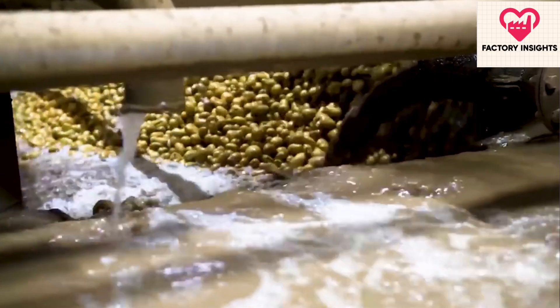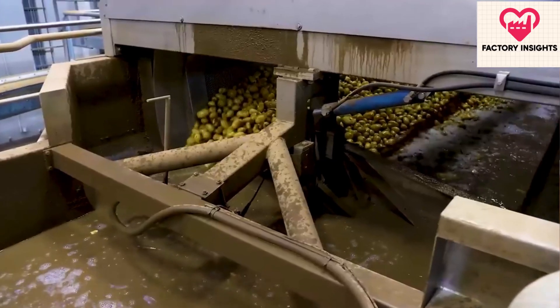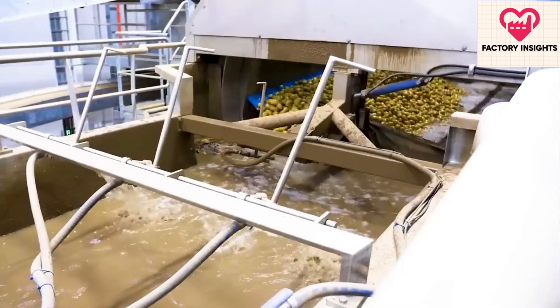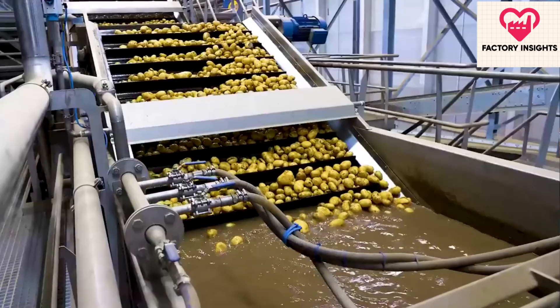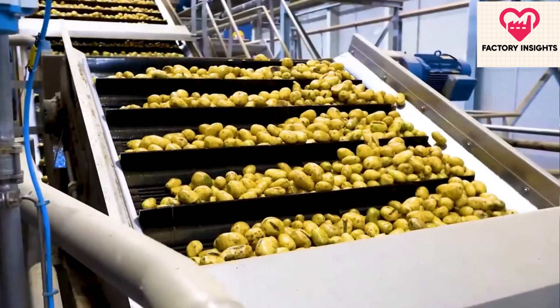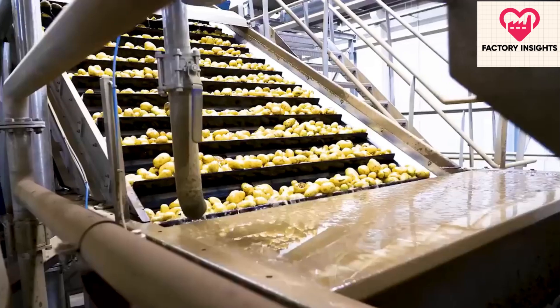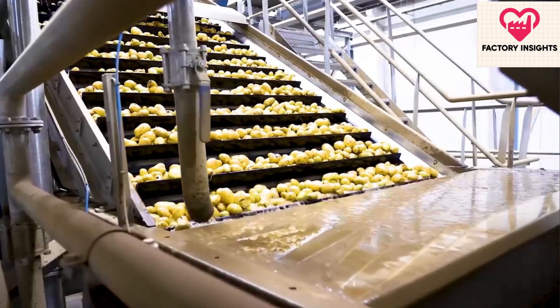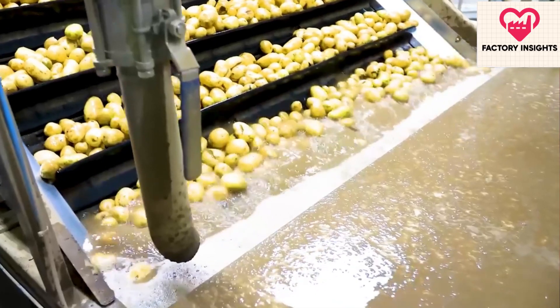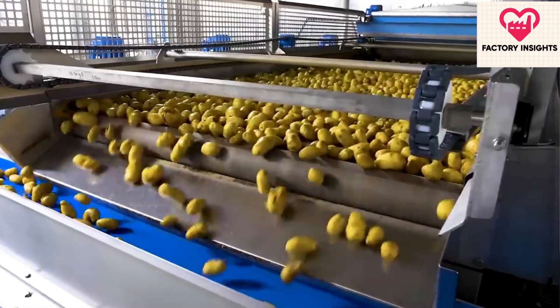Entering the factory, the potatoes undergo a series of meticulous steps to transform them into the beloved fries. At the washing station, they are submerged in water and cleaned using vibrating belts to remove any remaining dirt. Next, they pass through a peeling machine where the outer layer is delicately removed to reveal the pristine potato beneath. After a final wash with water containing chlorine and safe chemicals, the potatoes are ready for cutting.